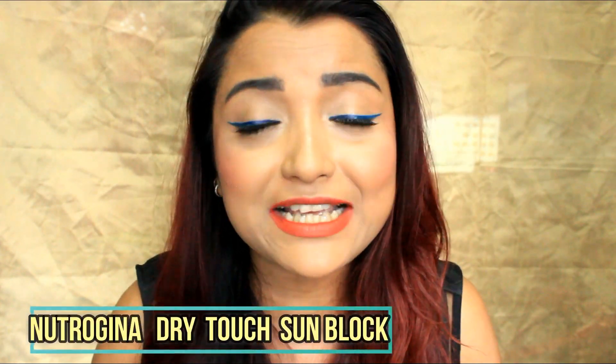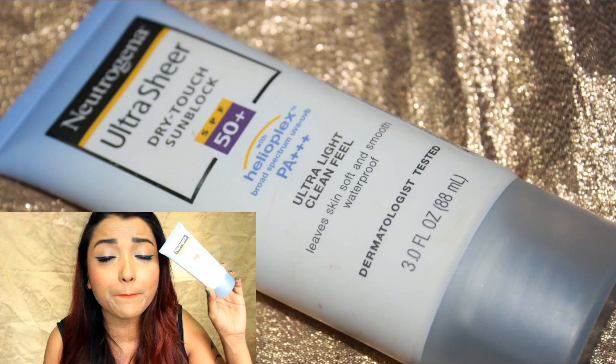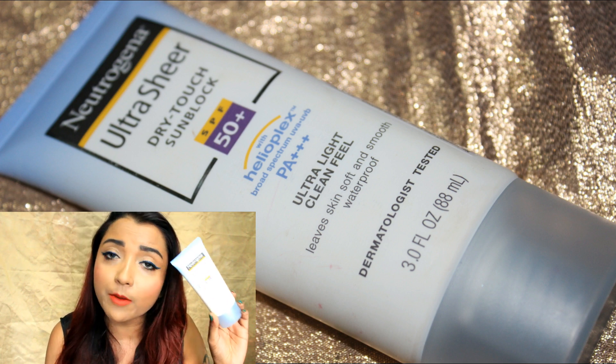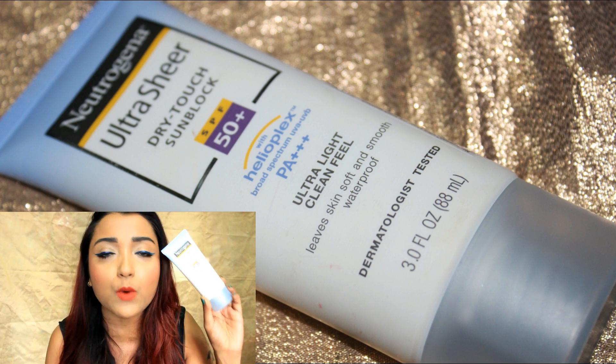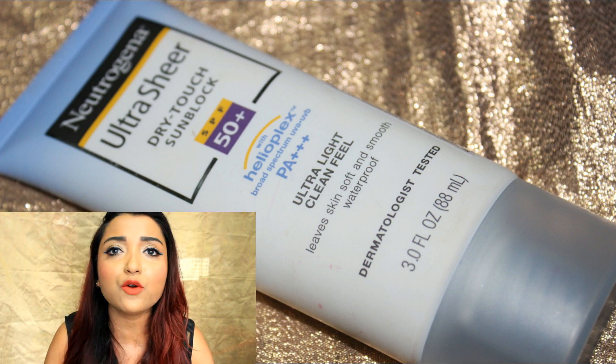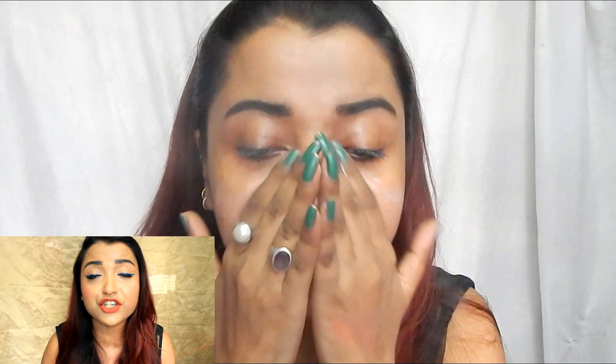Other than that, if you consider the lasting power, sun protection, and matte finish, it is really one of the best sunscreens I've tried for oily skin. The second sunscreen is my current favorite — the Neutrogena Ultra Sheer Dry Touch Sunblock with SPF 50. This is one of the best sunscreens in the Indian market, suitable for dry, combination, and oily skin. The consistency is really light, not at all thick or greasy, and it gets absorbed quickly.